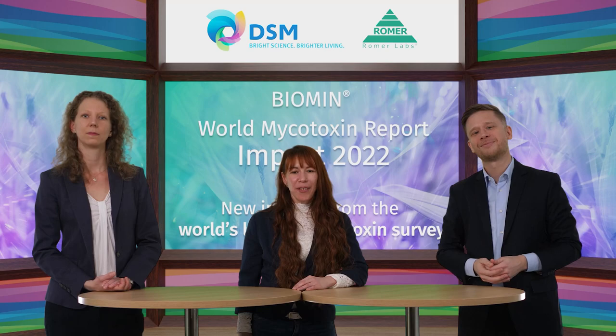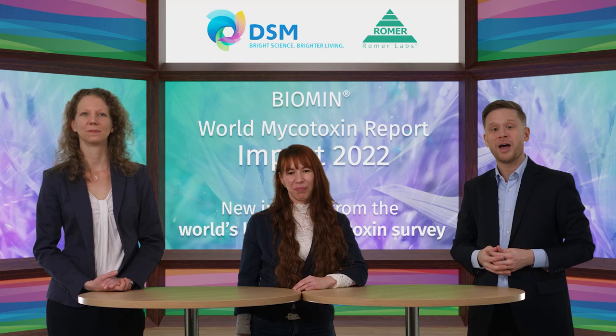Nora, what have you prepared for us today? Today I'll be saying a thing or two about the important roles that sampling and sample preparation play in achieving accurate mycotoxin testing results. We're all looking forward to hearing about that.